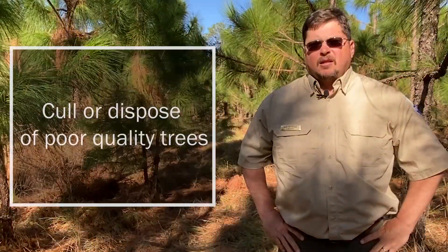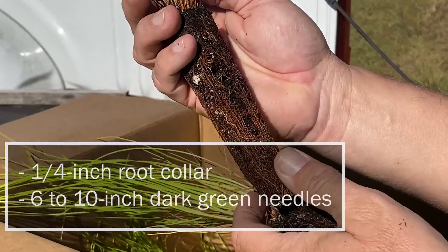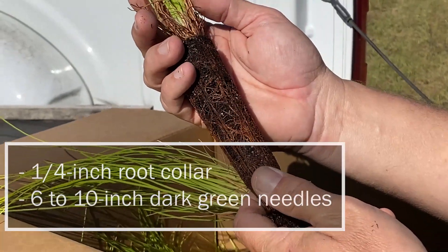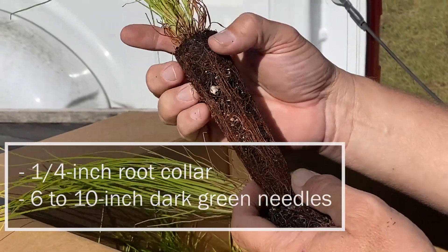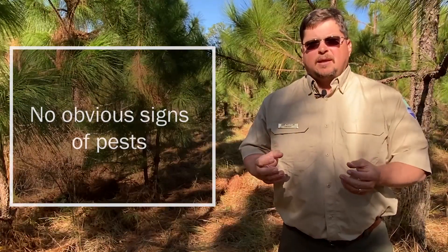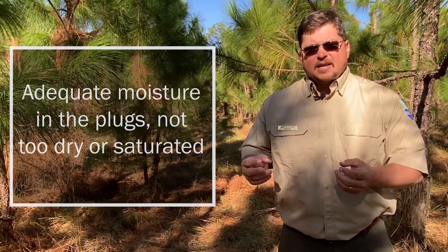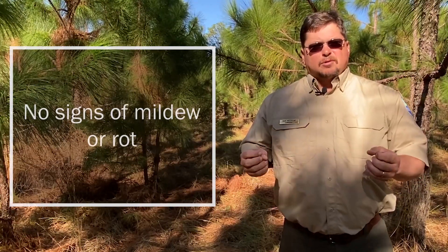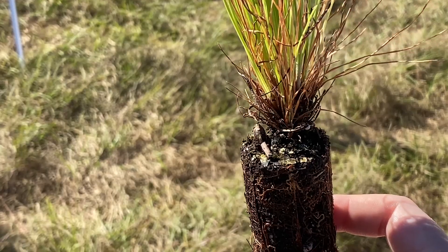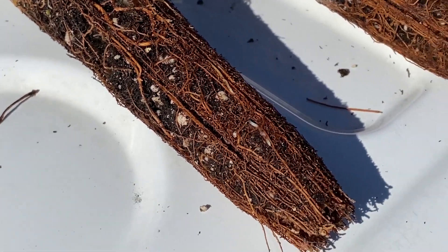At the planting site, be sure to inspect all seedlings. I recommend culling or throwing out any trees that are poor quality. Each plug should have a quarter-inch single stem root collar, healthy dark green six to ten inch needles, no obvious signs of pest, adequate moisture in the plugs — not too dry, not saturated — no signs of mildew or rot, a firm root ball, visible white tip roots, and no excessive girdling roots.